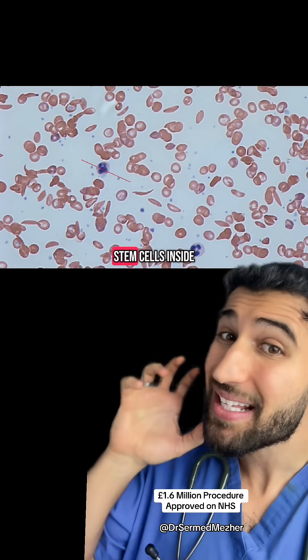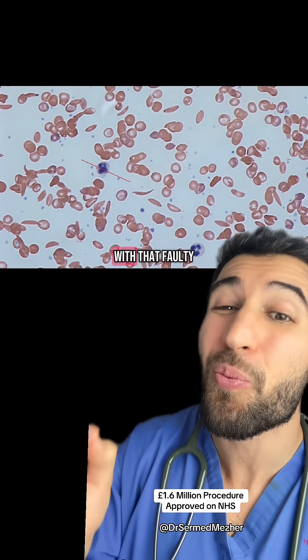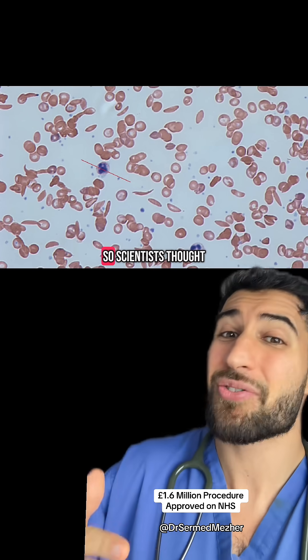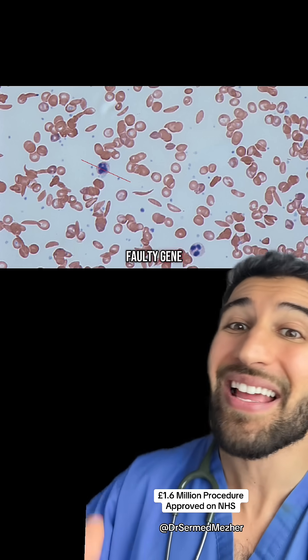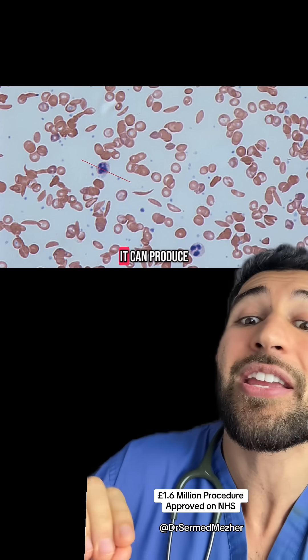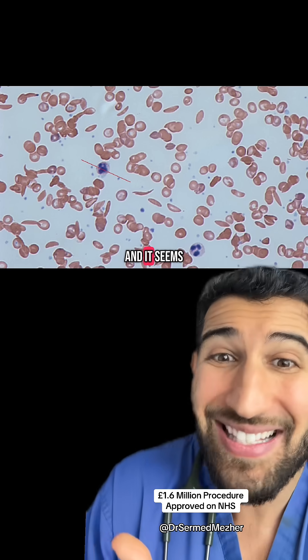Those blood cells are made by stem cells inside the bone marrow with a faulty gene inside, so scientists thought: let's take out the bone marrow, cut out the faulty gene, and then reinsert it so that it can produce normal blood cells — and it seems to work.